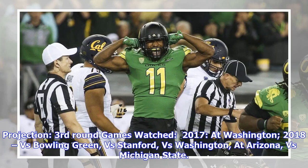Projection: third round. Games watched: 2017 at Washington; 2018 vs. Bowling Green, vs. Stanford, vs. Washington, at Arizona, vs. Michigan State.